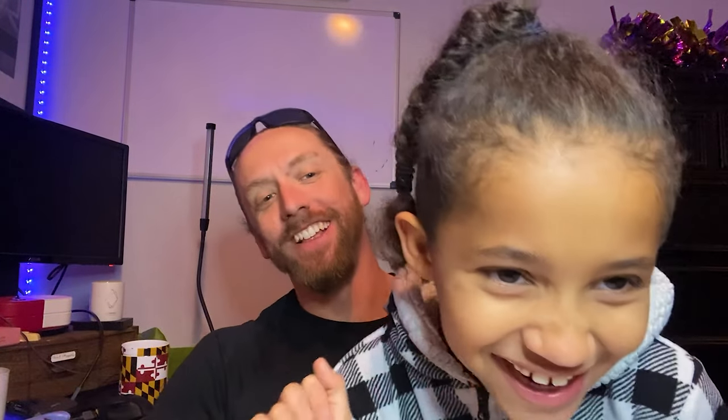Hey there everybody, welcome back to Cambo Trout Fishing. So today's video was my third trip out for the CCA Pickle Tournament on water I never fished before.